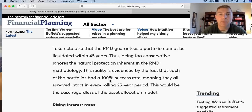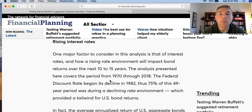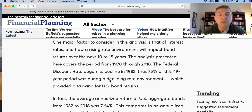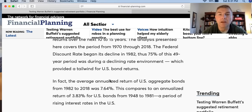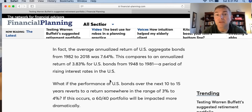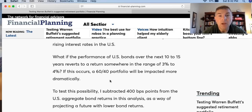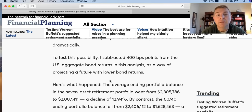For the majority of retirees it's just not prudent to have 90% in US large-cap stocks. Also note that RMDs guarantee a portfolio cannot be liquidated to zero. Now, before jumping into the 90/10 portfolio, consider rising interest rates — one major factor. The analysis covers 1970 through 2018. The federal discount rate began its decline in 1982, meaning 75% of that 49-year period was during a declining rate environment, which provided a huge tailwind for US bonds. The average annualized return of US aggregate bonds from 1982 to 2018 was 7.64%, compared to just 3.83% from 1948 to 1981 — a period of rising rates.